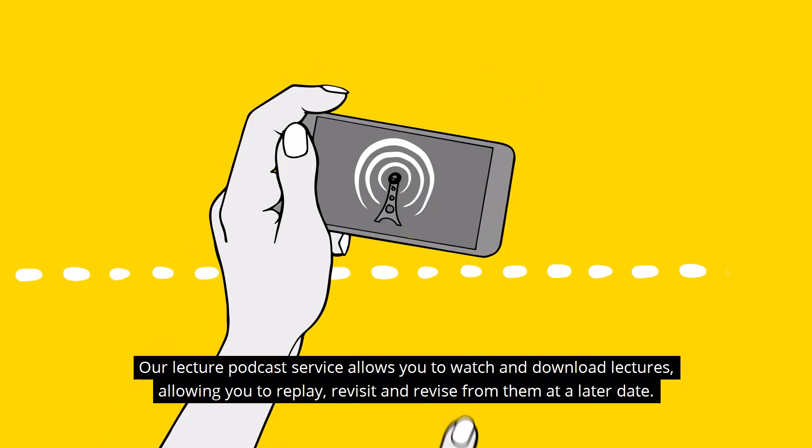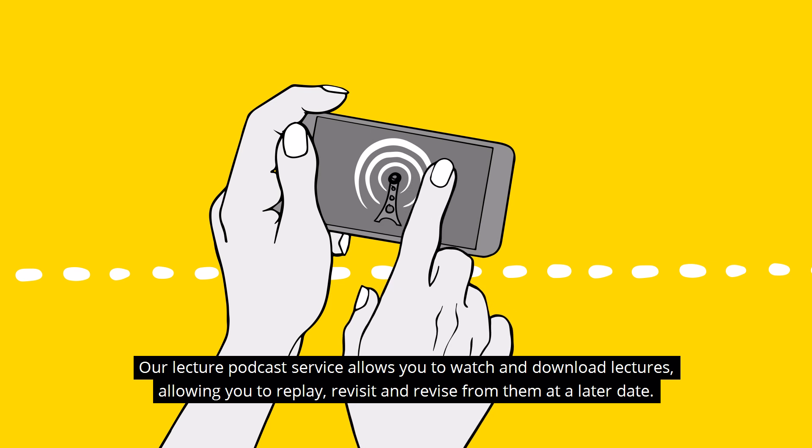Our lecture podcast service allows you to watch and download lectures, allowing you to replay, revisit and revise from them at a later date.